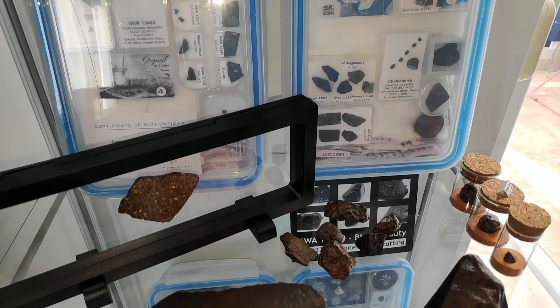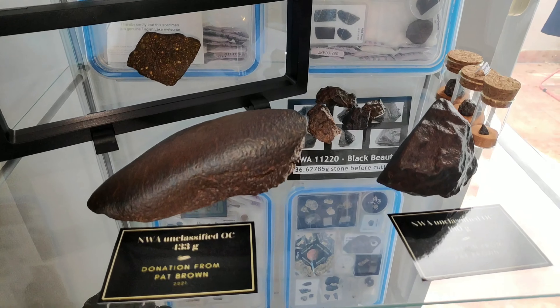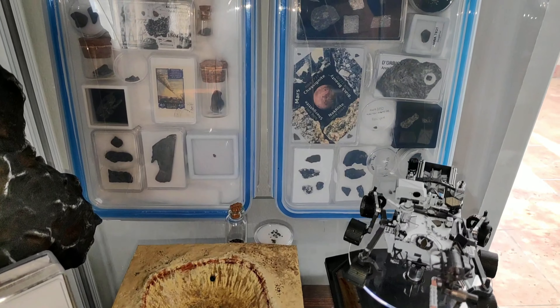One thing is certain: without generous help from my new friends, my collection would be nowhere near this extensive. Thank you all, and I hope you found this video interesting.